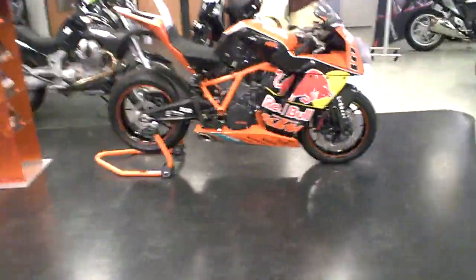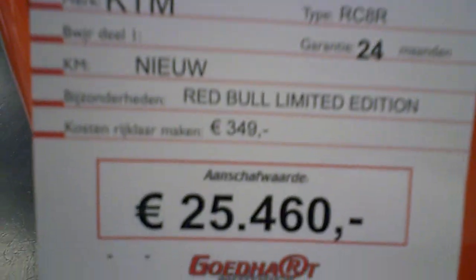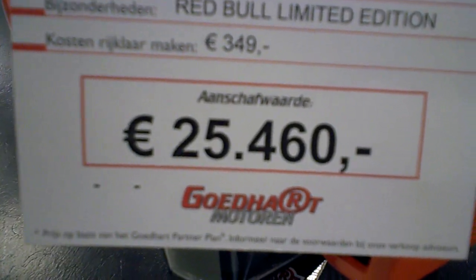And here's our special friend, the RC8R. Still priced at €25,460.